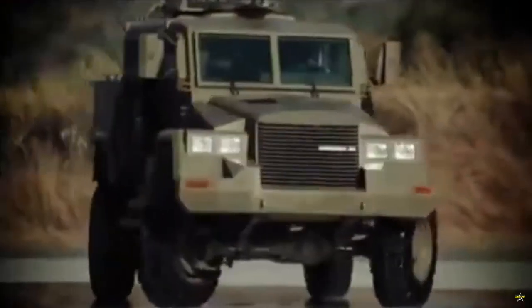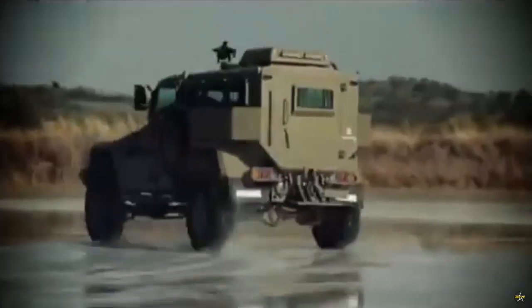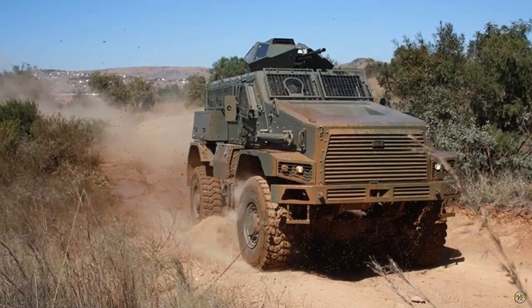The vehicle can be configured to support a wide variety of missions, including medical evacuation, command and control, explosive ordnance disposal, and border patrol.